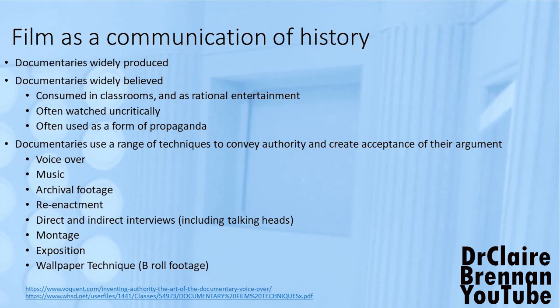Documentaries are consumed in schools — it's easy for a teacher to put on a documentary for a period. We consume them in our free time as well; they're a rational form of entertainment, something we feel slightly elevated for doing while still enjoying. That article makes the argument that documentaries are often watched uncritically, and that students need to be taught to analyse where the author is coming from and to realise that there is an authorial stance being taken — that this is not a clear representation of the past.